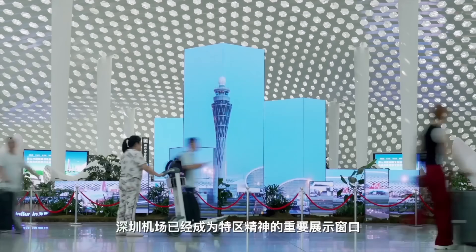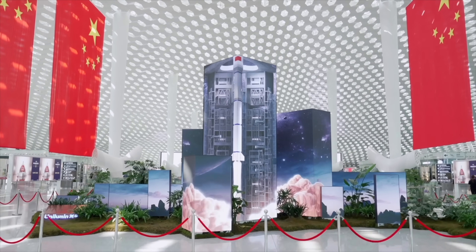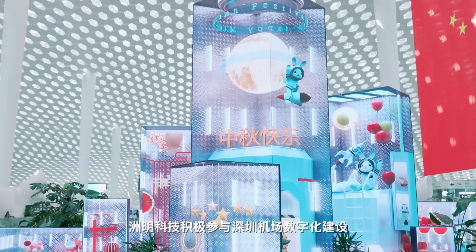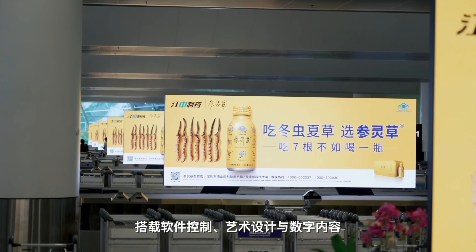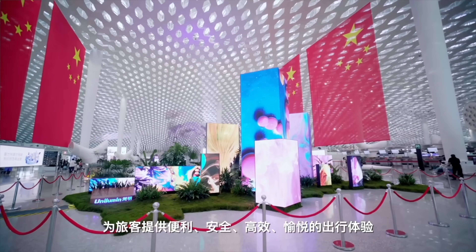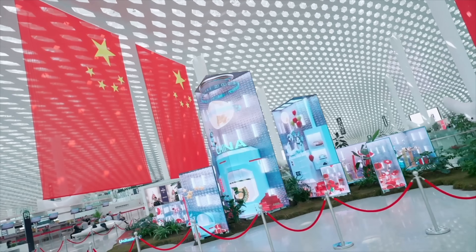LED screen technology has also become an essential part of modern airports, significantly improving both passenger experience and operational efficiency. One of the key applications is in flight information displays, where LED screens provide real-time updates on flight status, gate changes, delays and boarding times. Screens are also used in airports to create immersive environments and enhance branding, with large-scale digital billboards and advertising displays often powered by LED technology.